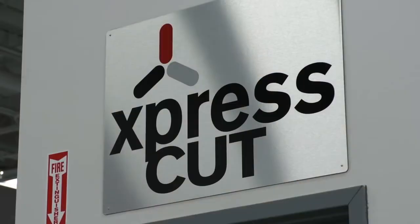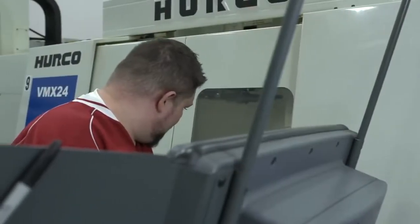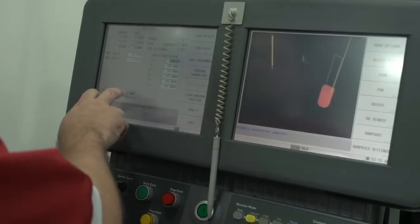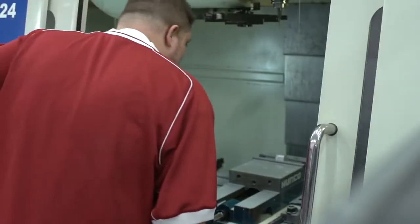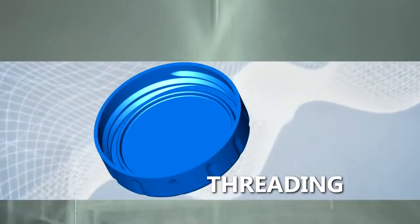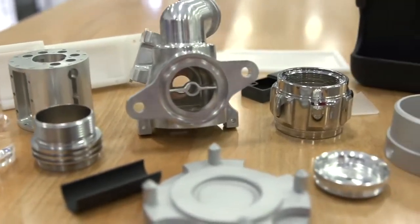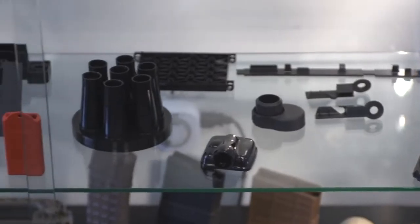Our ExpressCut CNC service specializes in fast, precise machined parts, ideal for applications requiring 50 parts or less. Your part can be cut from a variety of metals or plastics, including undercuts, threading, tight tolerances, and multiple finishes such as anodizing, polishing, and much more.